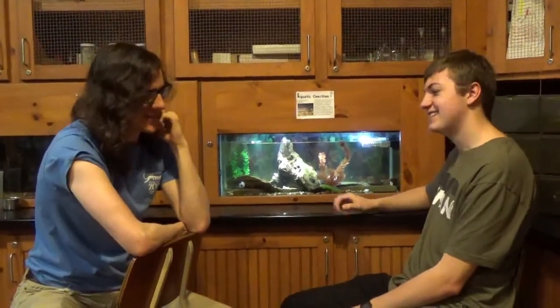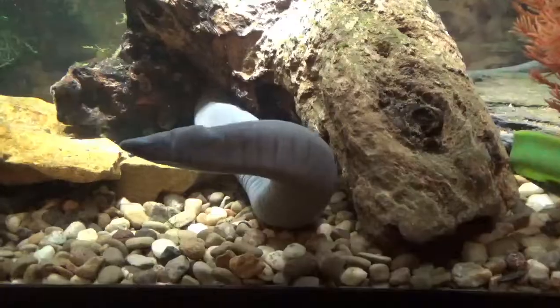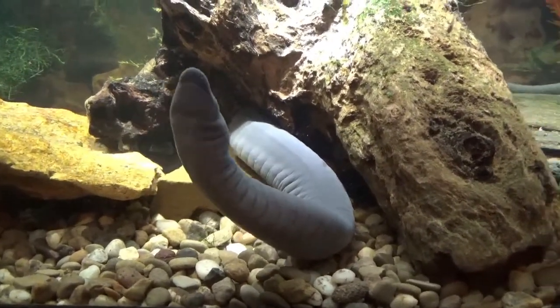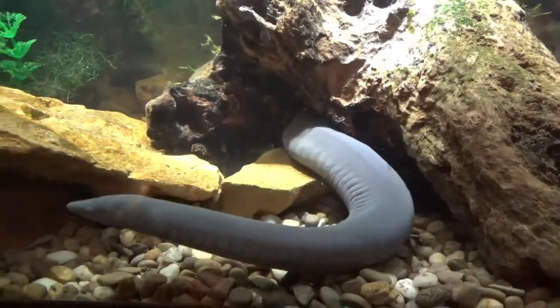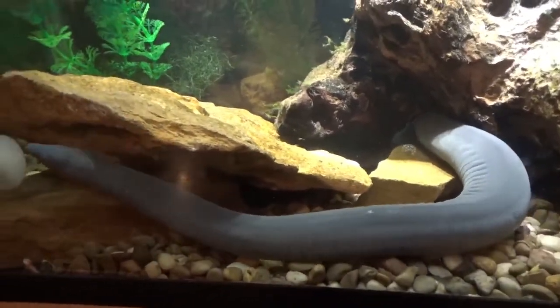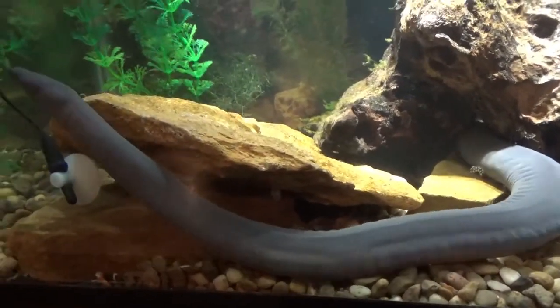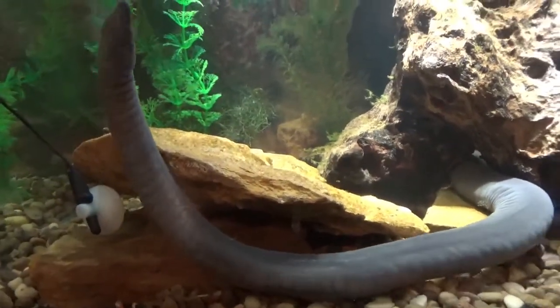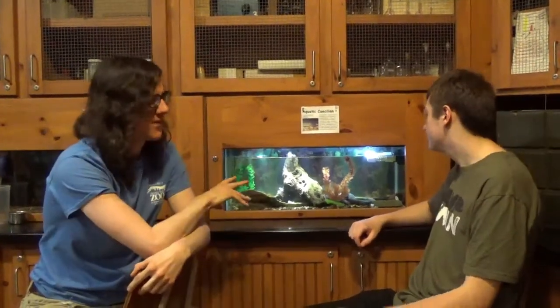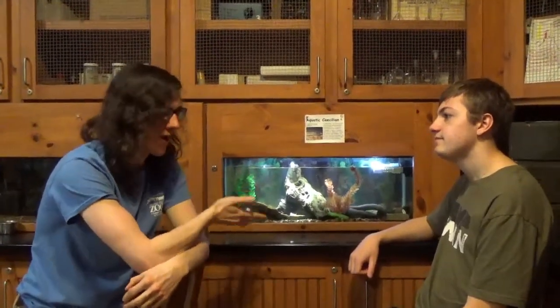We're here with a very bizarre creature. What is this? This is a Sicilian, which we're pretty sure is how you call it. It's a really interesting creature because it's an amphibian, but it's not what people think of when they think of amphibians. It doesn't have any legs. It's actually pretty physically different from frogs and toads and salamanders, so much so that it's in a different classification than amphibians. These tend to be tropical, and they're kind of not super well known because they're either burrowing or they're aquatic, so they're hard to see.